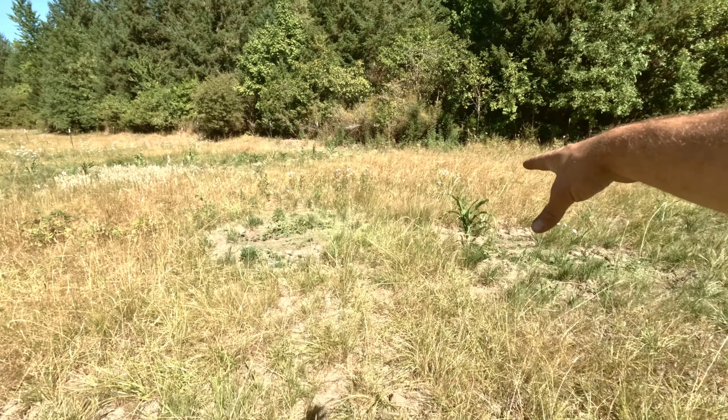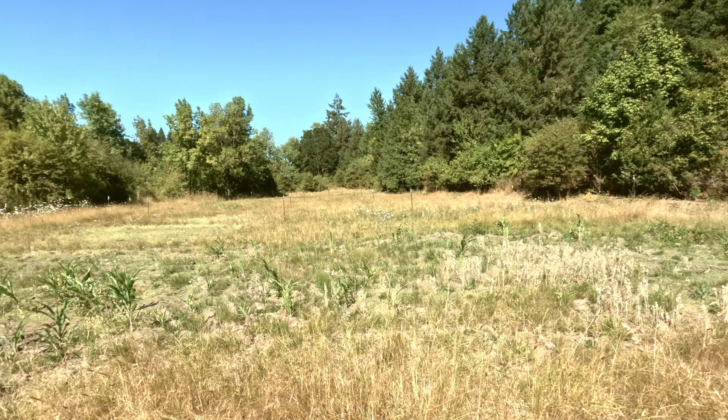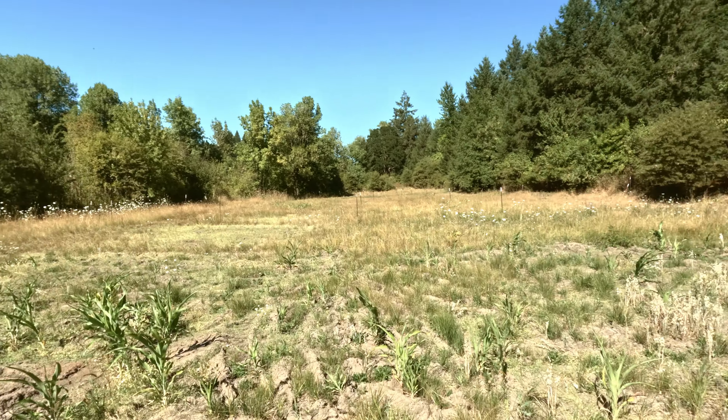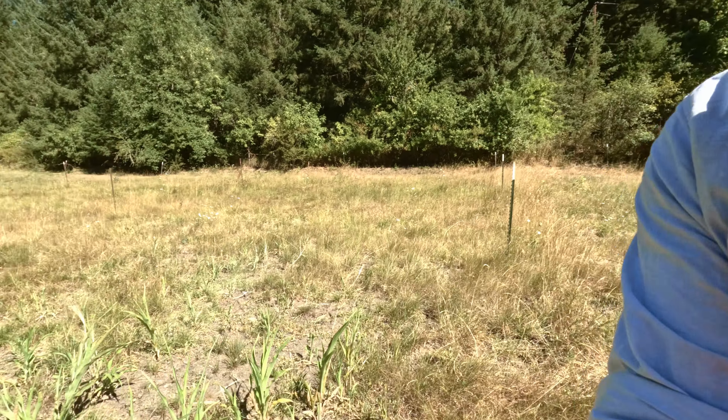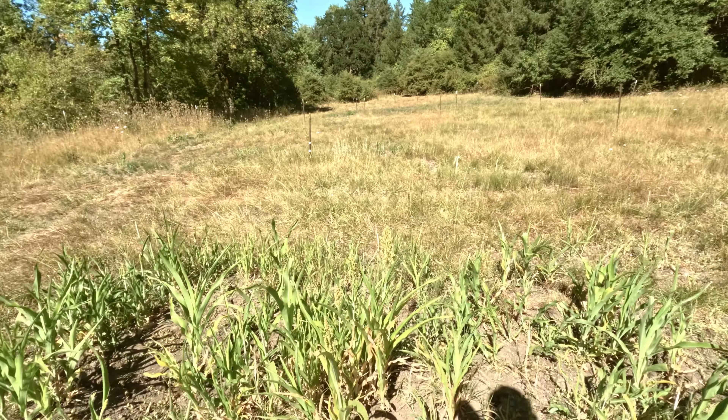Some more sorghum over here — that white right there is all oats — and some more sorghum. As I go through this field I'm going to find more and more of this, and it's one of the reasons why I love feeding my pigs whole grains. Now I'm not really a fan of feeding my pigs grains — I'd rather not grain them at all. I don't have the methodologies in place yet to not feed my pigs grains, but someday hopefully I'd love to.